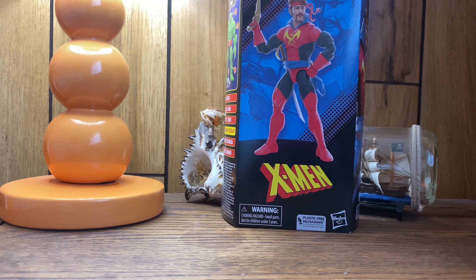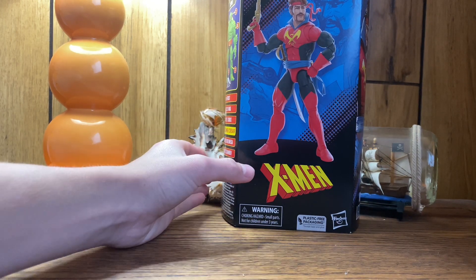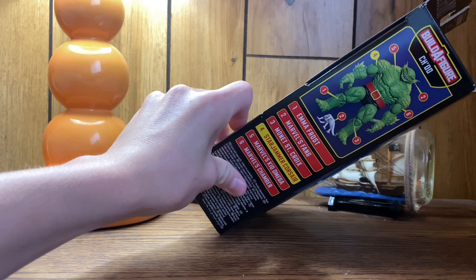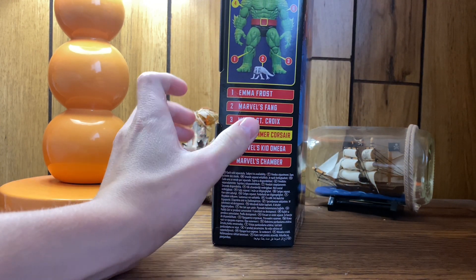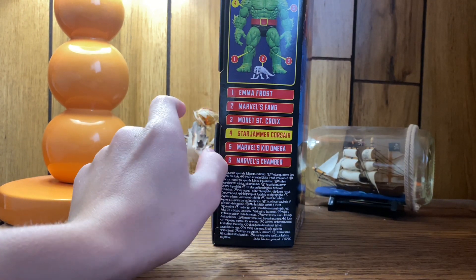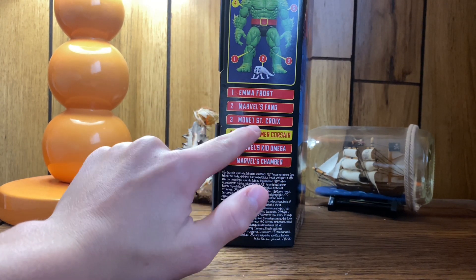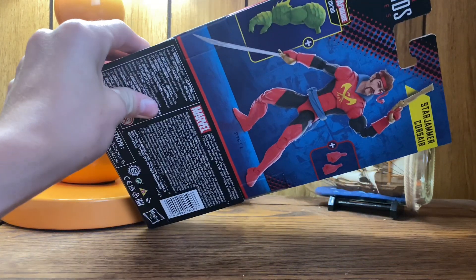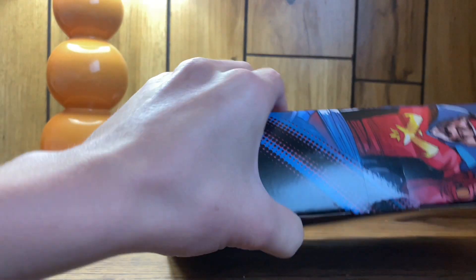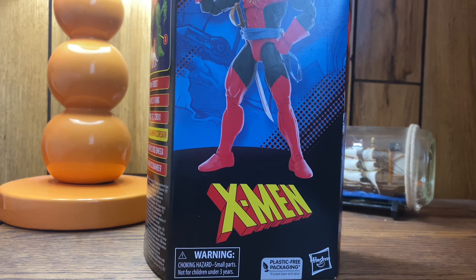Looking at the packaging, on the front there is Corsair with his gun and his sword and sheath, and it says X-Men down here with the classic logo. Flipping to the side, it has — I don't know how to say his name — I'm not familiar with him or most Marvel Legends figures. The figure comes with his right arm, and it highlights which figure it is. On the back there's a cool picture of him with his gun and sword, a picture of Chad's arm, and he comes with two extra fists. On the other side there's some cool artwork.